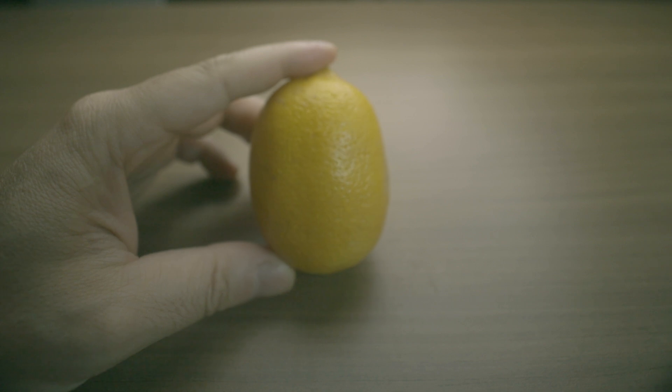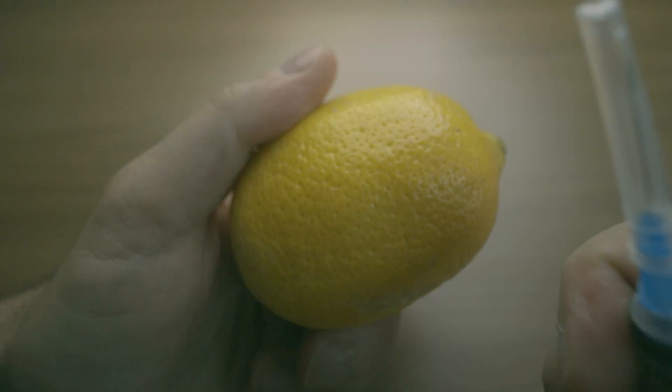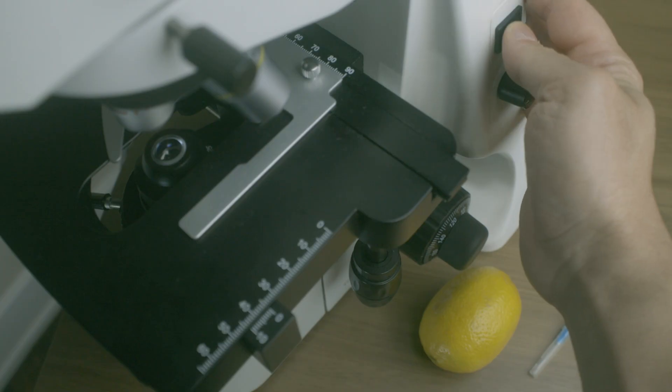I will use this lemon to demonstrate what happens once you use a syringe. I stab the lemon with the needle and put it under the microscope.